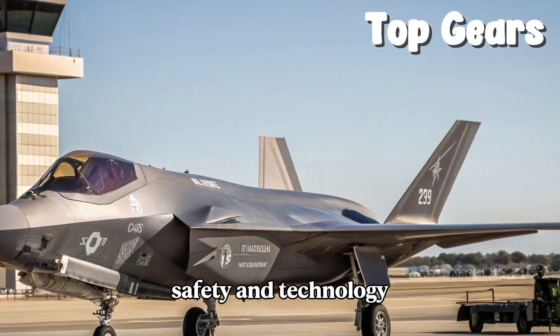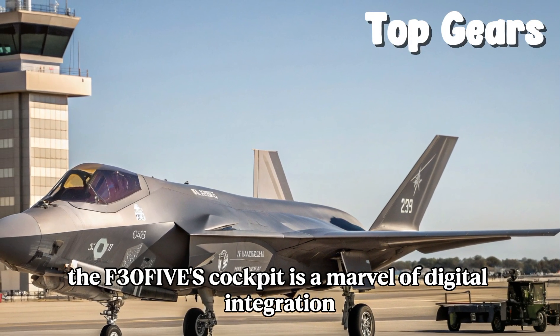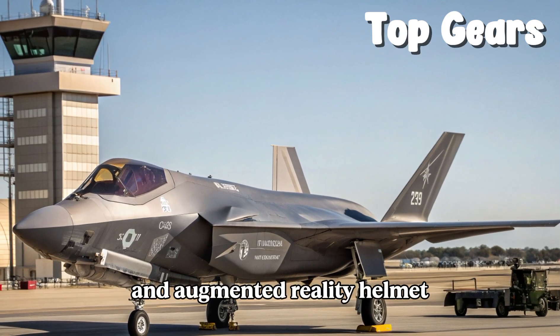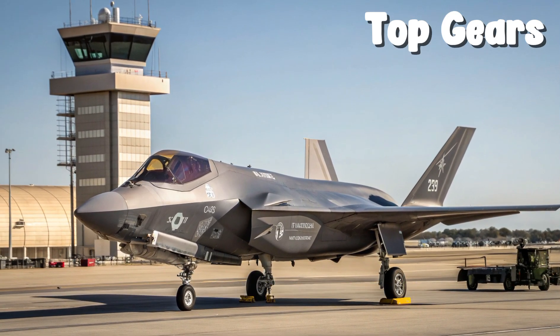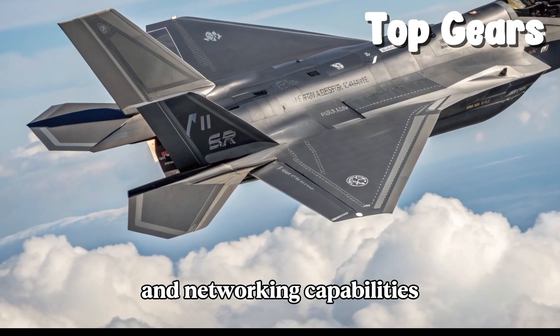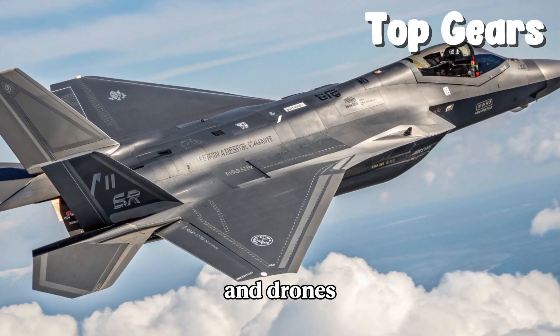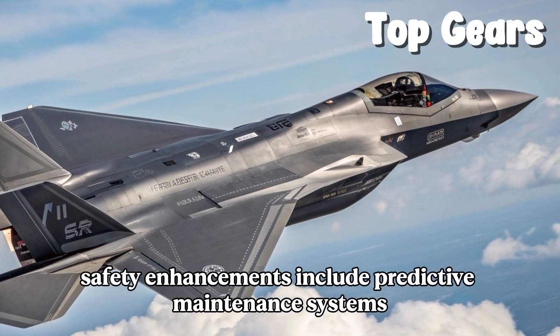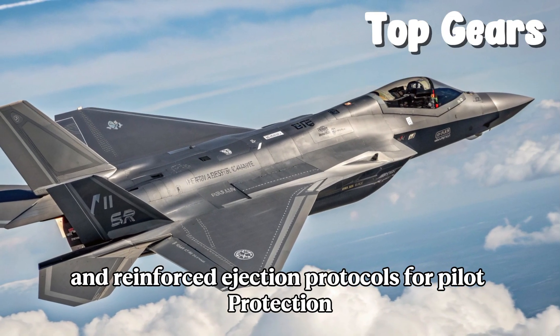The F-35's cockpit is a marvel of digital integration, with a panoramic touchscreen display and augmented reality helmet providing real-time data overlays. The latest block upgrade brings improved radar, electronic warfare defenses, and networking capabilities that allow seamless coordination with allied aircraft and drones.